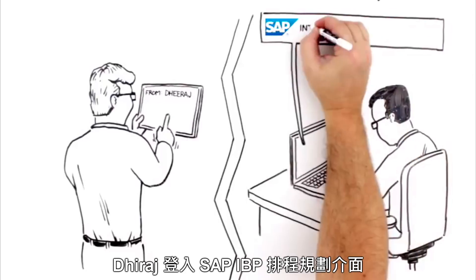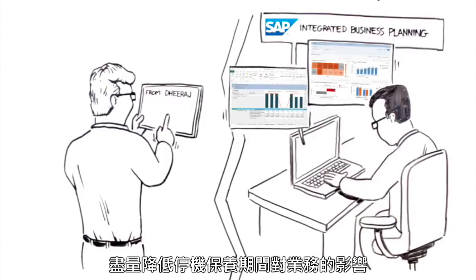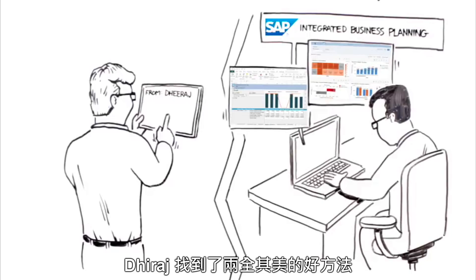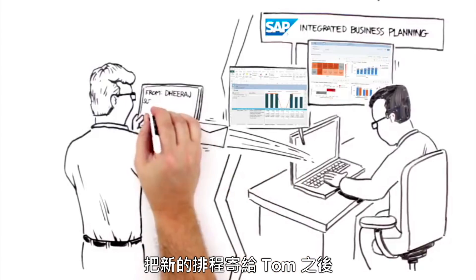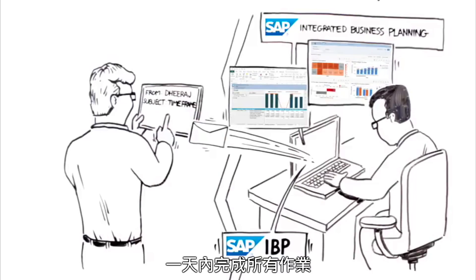Dirage checks in the SAP Integrated Business Planning solution to see what options exist to minimize the business impact of this maintenance break. Showing his savvy and ingenuity, Dirage finds a way to maintain the impact on customers' orders by pre-building inventory in the weeks before maintenance. He gives Tom the time frame and saves the planning scenario in SAP IBP — all in a day's work.